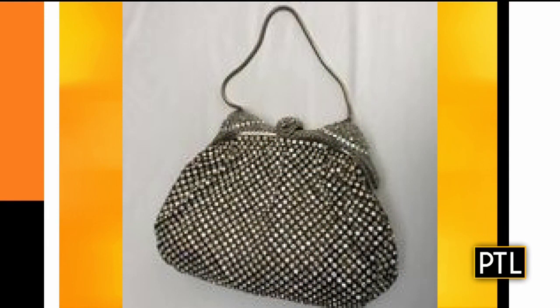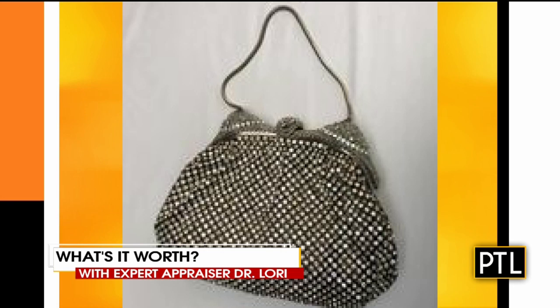So your first item today is this mesh purse. Heather and I were asking, what's a mesh purse? It's not see-through — it's metal mesh, trying to look like beads. It's a very nice piece and it's mid-century. All of these objects were sent in by our viewers — thank you, Pittsburgh. This particular piece is silver tone and dates to the middle part of the 20th century.